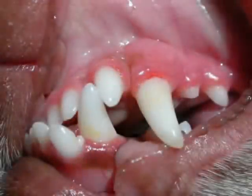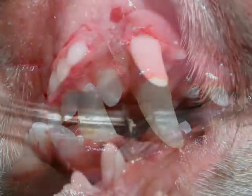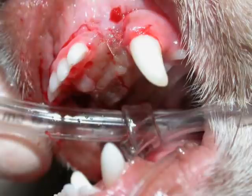A Class III malocclusion, commonly known as an undershot jaw, occurs when the lower jaw is too long with respect to the upper jaw. When this happens, we often have a contact between the lower canine and the upper third incisor. This situation causes a wearing down of one or both of these teeth and can result in severe damage. The treatment of choice is often extraction of the upper incisor to alleviate this damage.